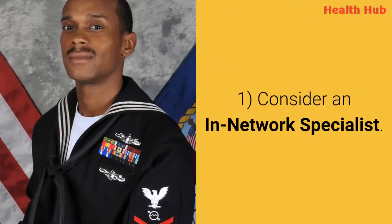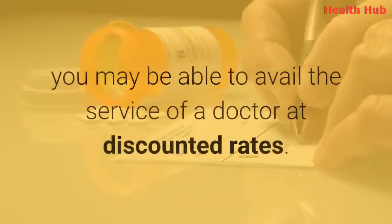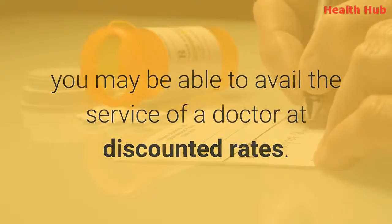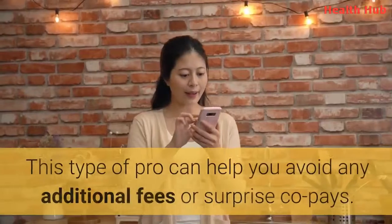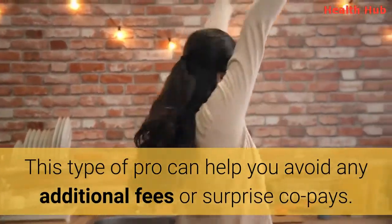1. Consider an in-network specialist. If you have a health insurance policy, you may be able to avail the service of a doctor at discounted rates. Seeing these doctors won't cost you an arm and a leg. These are in-network professionals. This type of professional can help you avoid any additional fees or surprise co-pays.